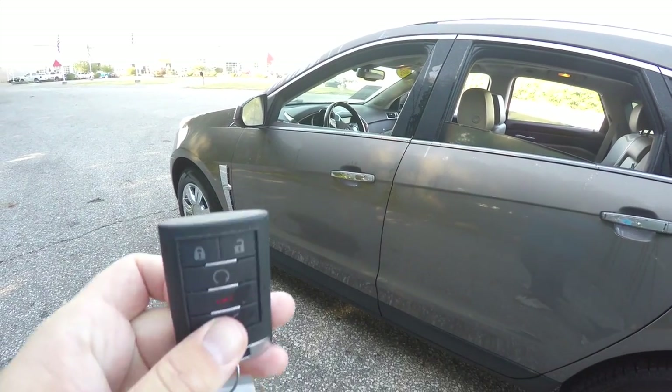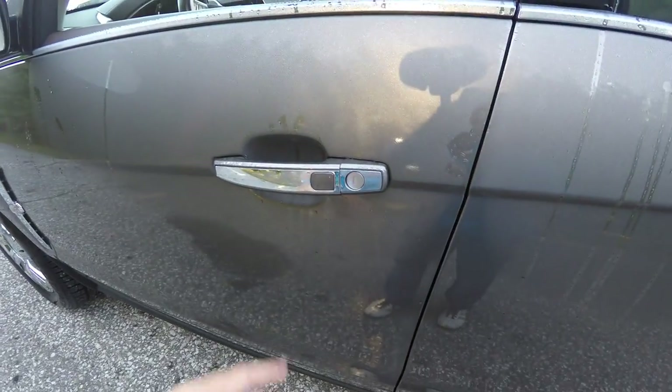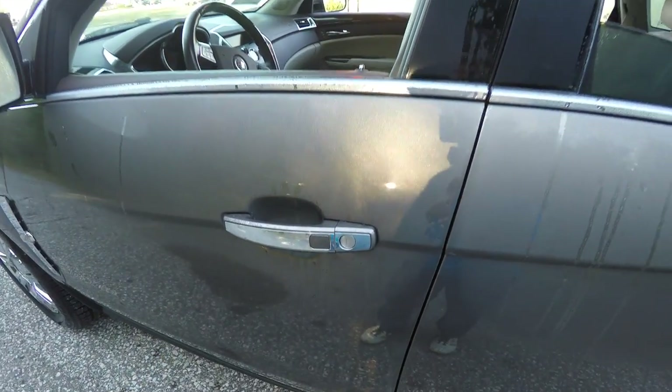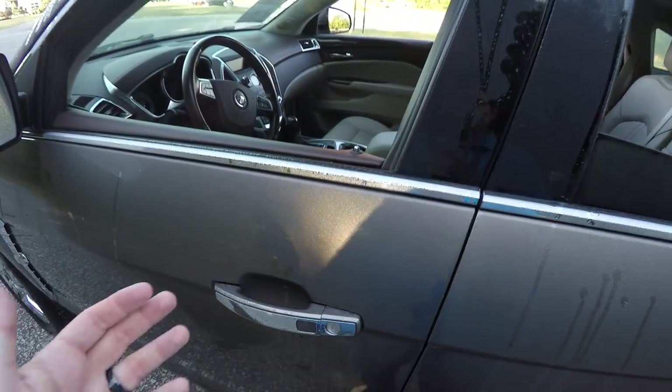This vehicle is equipped with smart key access. By keeping the key fob in your purse or pocket, to lock the vehicle simply locate the button on the door handle. To unlock, just wait a few moments then grab the handle as you would to open it.